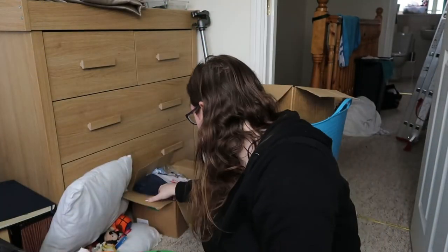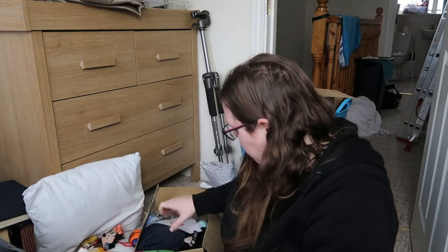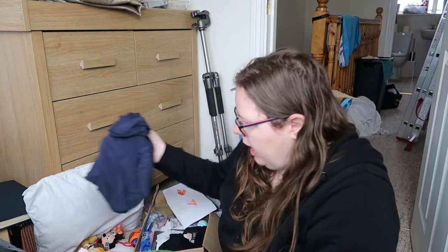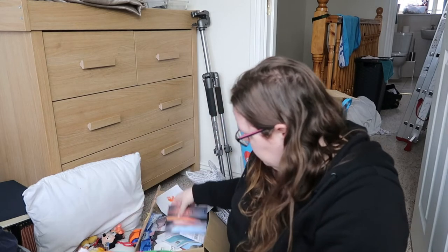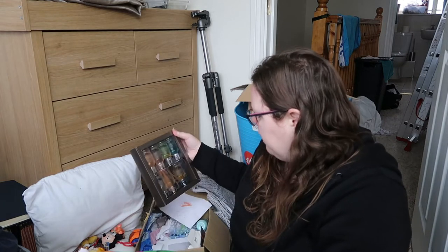Over here we have a pair of leggings of mine that have holes in them, duvet covers — some Ava's, some mine and Robert's — and some old towels that we no longer use. From our bedroom we have some nightwear types and lots of papers. It seems I keep a lot of papers.